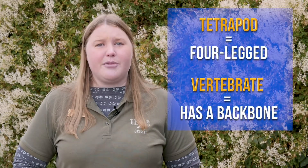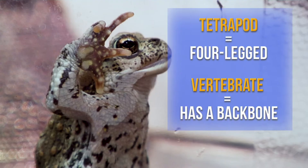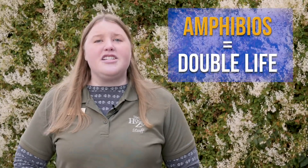As toads, they're part of the amphibian family, just like frogs, newts, and salamanders. Amphibians are tetrapod vertebrate animals. The word amphibian comes from the Greek word amphibios, meaning double life.